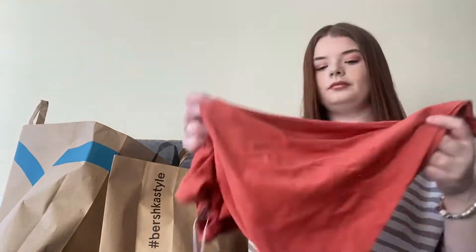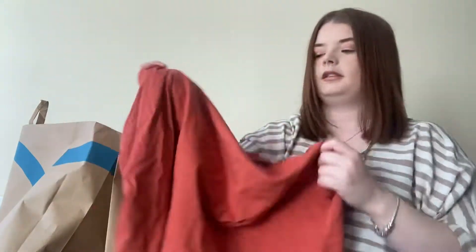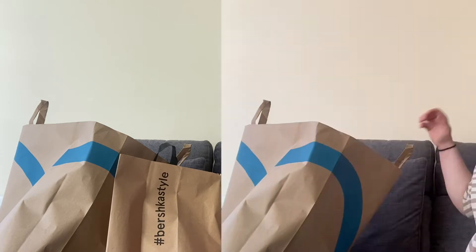My second item is also in the sale. It's this top and it's got cut-out shoulders — a cold shoulder kind of thing. I got this in a size large as well and it was £12.99 down to £5.99. Moving on to Primark next.